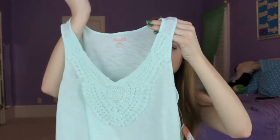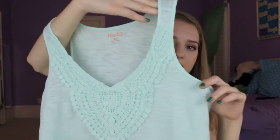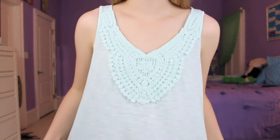And then the last tank is really pretty. I love this one. It's just like a seafoam green with a nice v-neck. I like it. And then it just has some little detail at the top. This one's a little bit more loose and a little bit cropped. I just think that's so pretty.